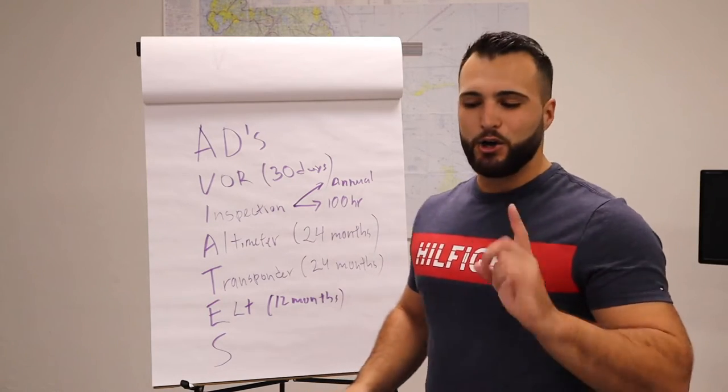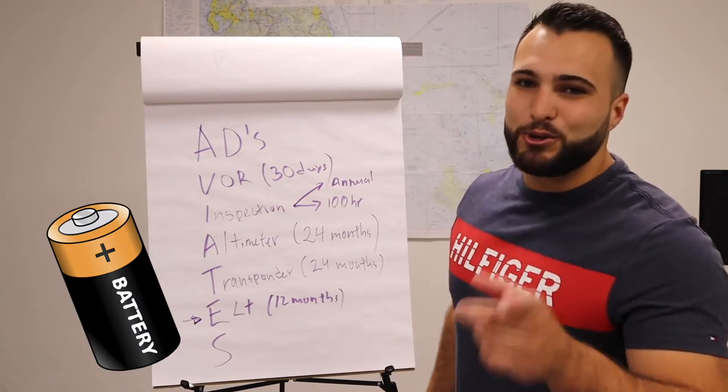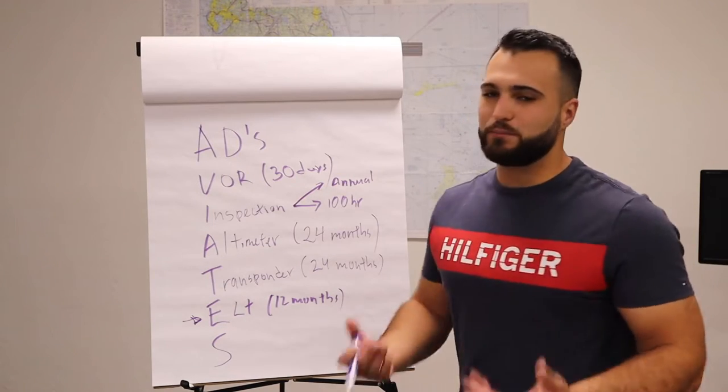Quick fun fact: the only batteries you can use in an ELT are Duracell. You cannot use Energizer — that's because Duracell is approved by the FAA.